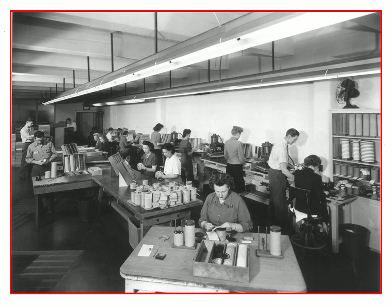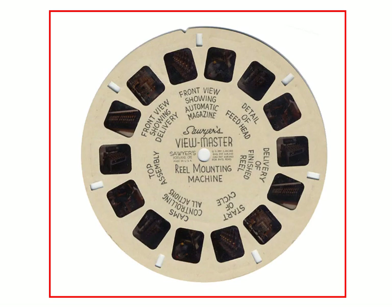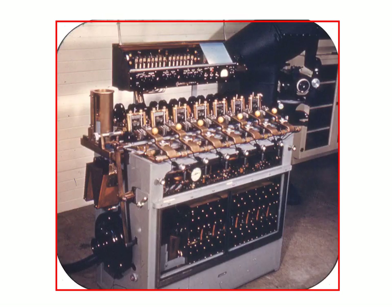Here we have a photo of very early reel production. At this point it was still 90% hand-done. You can see the heat seal presses against the wall, and in the front we see people putting film chips on. Everything was done by hand at this point. William Gruber designed a reel-making machine which saved a lot of this process — it would place all the film chips into the perfect position. They were much better aligned than the originals, much faster, and saved the company a lot of work.